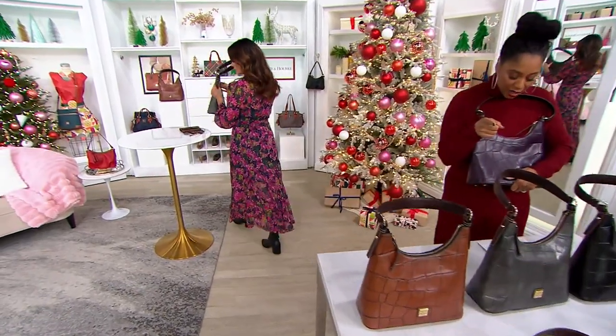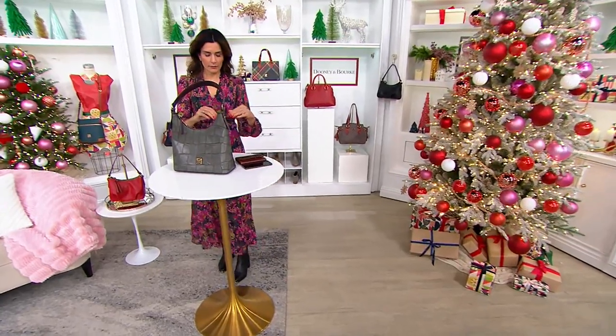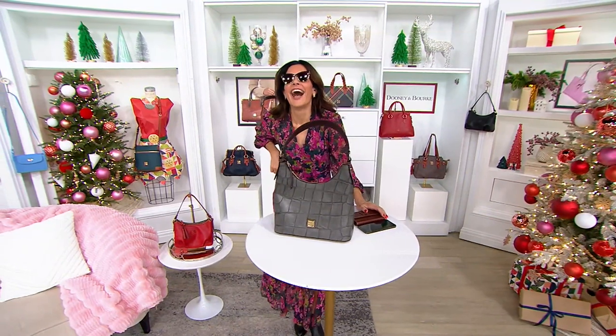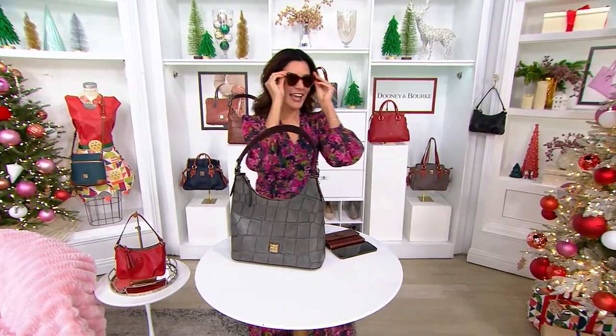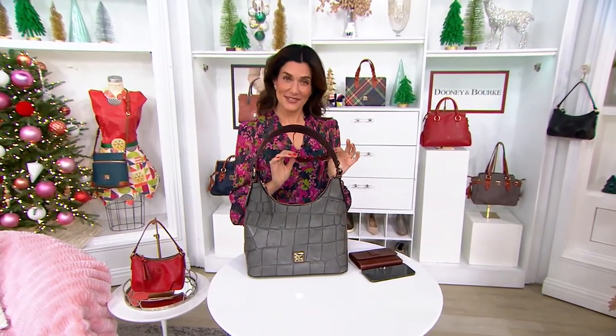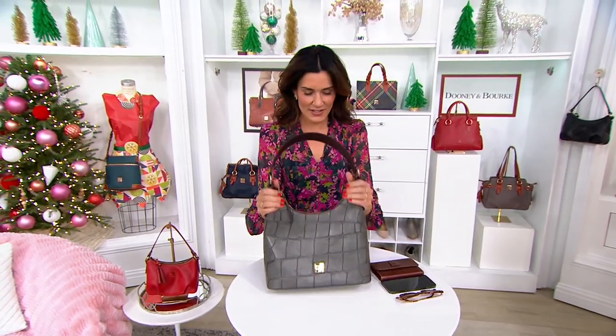We do have nine months special financing on this one too — $35.22 if you're shopping with your Q card. Our amazing production team brought out some props, so before we go on our tour, we're going to go inside the Denison. Thank you to the team on the floor for being so amazing — I can show you what we can fit in here.